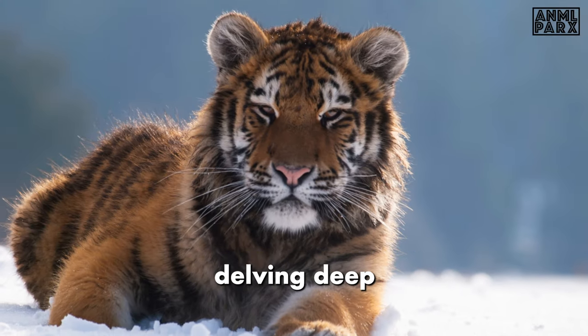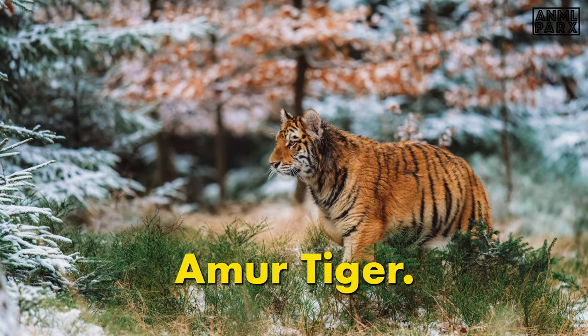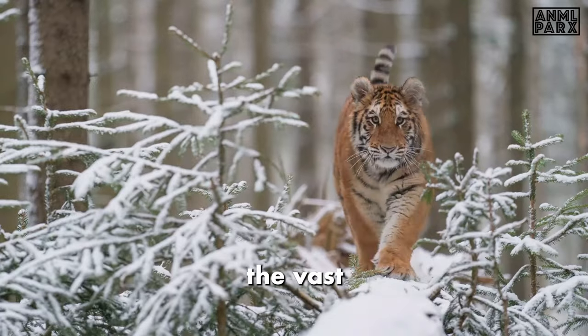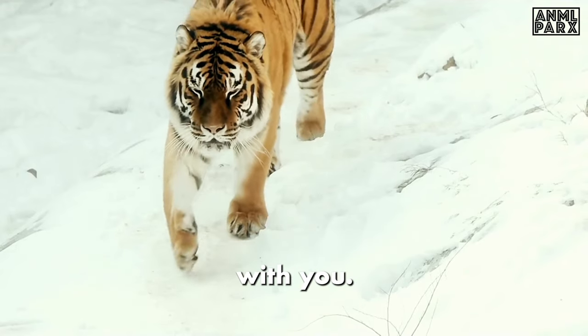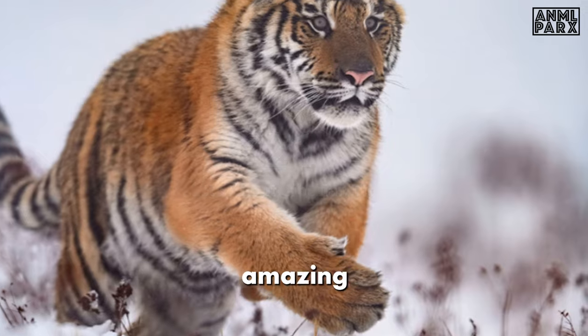In today's Animal Parks adventure, we're delving deep into the captivating world of the Siberian Tiger, also known as the Amur Tiger. These are the world's biggest cats, native to the vast landscapes of the Russian Far East, and they hold a treasure trove of intriguing facts that we can't wait to share with you. Join us as we unveil 21 incredible facts about this amazing breed.